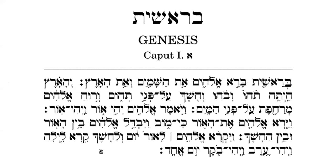Let's close with a traditional prayer. Baruch atah Adonai Eloheinu Melech HaOlam, Noten HaTorah. Amen. Blessed are you, O Lord our God, King of the universe, the giver of the Torah. Amen.